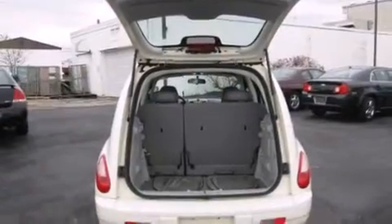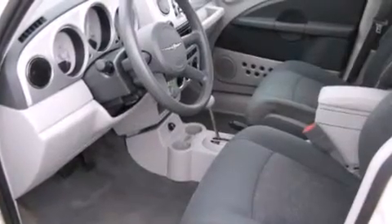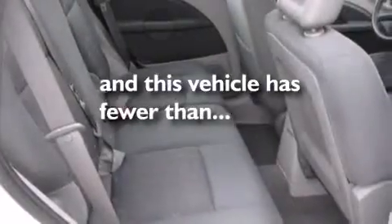Air conditioning, full power accessories, a CD player, an illuminated driver's side vanity mirror, a passenger side airbag, rear seat child-proof door locks, privacy glass, and a keyless entry system. This vehicle has fewer than 51,000 miles on the odometer.